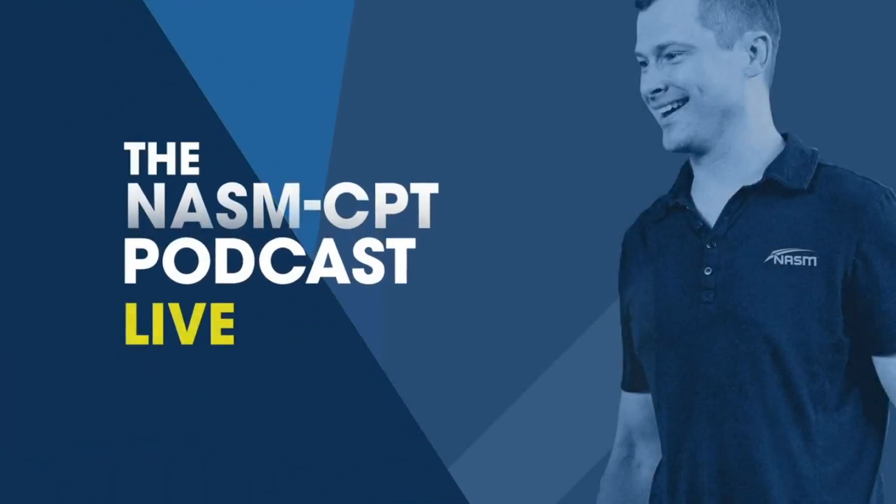You are listening to the NASM CPT podcast with Rick Ritchie, the official podcast of the National Academy of Sports Medicine.